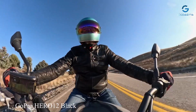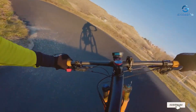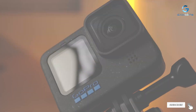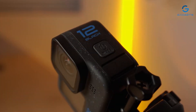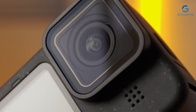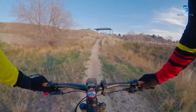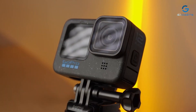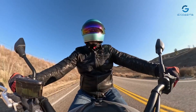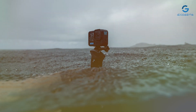Number 1: GoPro Hero 12 Black Creator Edition — the ultimate tool for content creators seeking unparalleled performance and versatility. Engineered with precision, this edition offers a sleek design that seamlessly integrates into any vlogging setup, ensuring you capture every moment in stunning detail. Equipped with advanced features such as enhanced stabilization and high-resolution imaging, the Hero 12 Black delivers unparalleled video quality, allowing you to produce professional-grade content with ease.